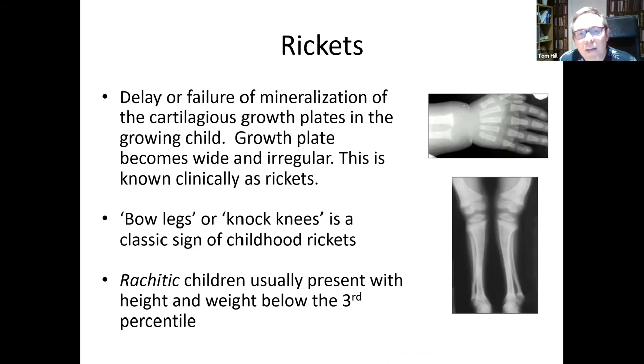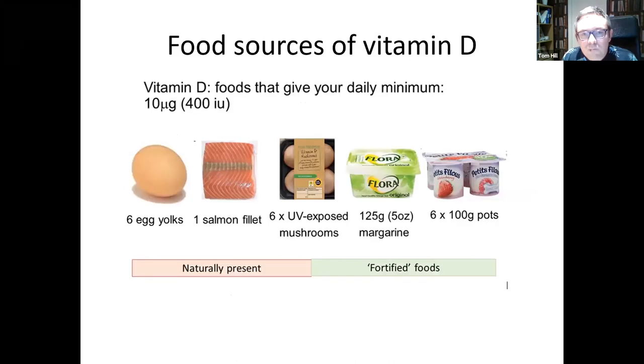One of the consequences of vitamin D deficiency is a bone disease called rickets — the Victorian disease — because it was very prevalent in Victorian England about 150 years ago. Rickets is in effect a failure of mineralization of the cartilaginous growth plate, with a lack of calcium and phosphorus deposition in the growth plates, causing them to become irregular and wide. The classic phenotypic sign is bowed or inward-curved legs. Preventing rickets involves supplementation and diet. The requirement is 10 micrograms per day — you'd need to eat about six egg yolks or an average portion of salmon to meet that. Since most people in the UK don't eat much oily fish, fortified foods such as fortified cereal are among the best sources.